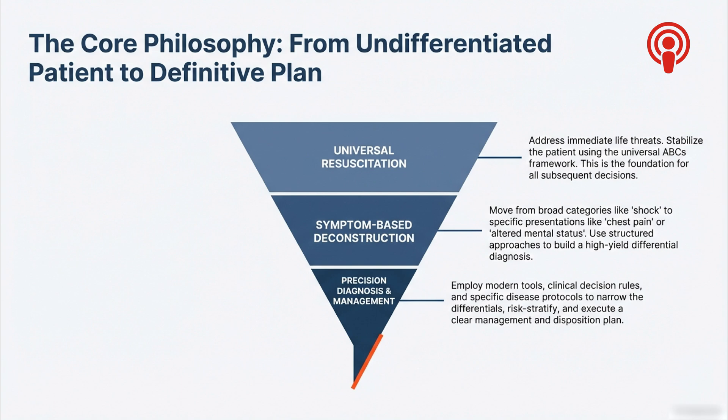It's a system designed to take the guesswork out of it when every millisecond matters — the path from chaos to clarity. It narrows things down, starting wide and getting more precise. There are three sequential phases you really can't skip. Phase one is universal resuscitation: just dealing with the immediate threats.